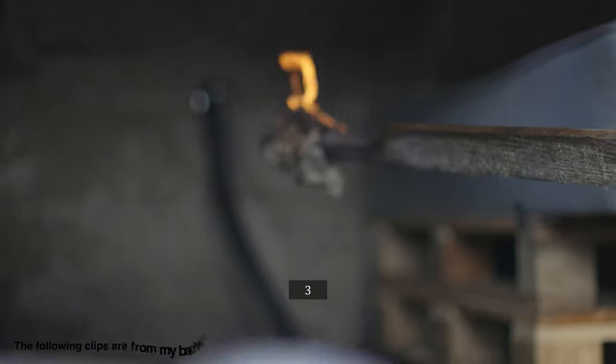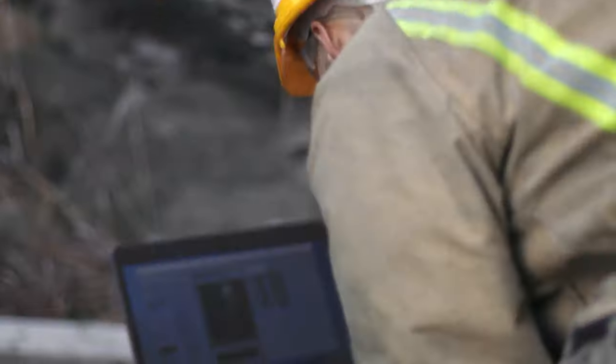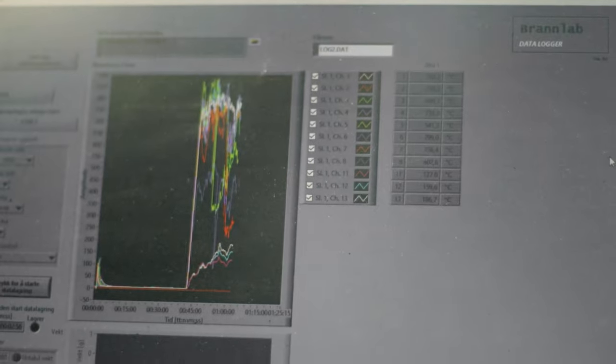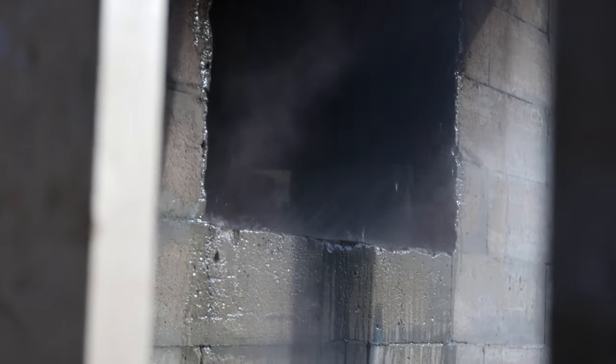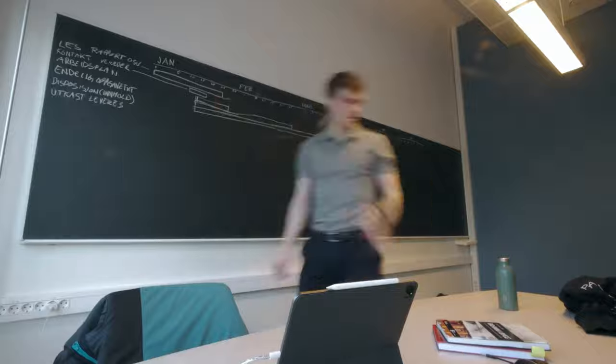Another route I would personally consider is experimental fire research, as you get to see more of what the different solutions actually do firsthand. During my bachelor thesis we did multiple full-scale experiments and I had a lot of fun. We did experiments using water curtain sprinklers protecting windows towards an outdoor emergency path — you can watch that playlist next if you're interested. It shows the whole process from gathering theory to finishing the actual experiments. Anyway, thanks for watching and have a good one.